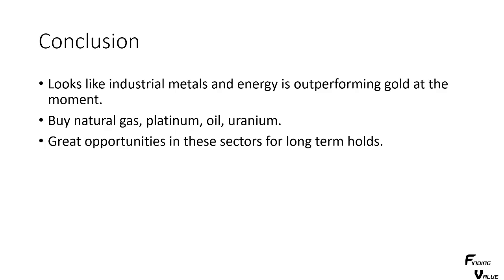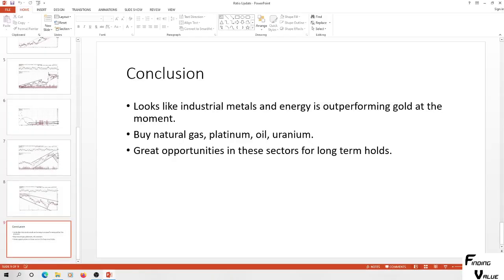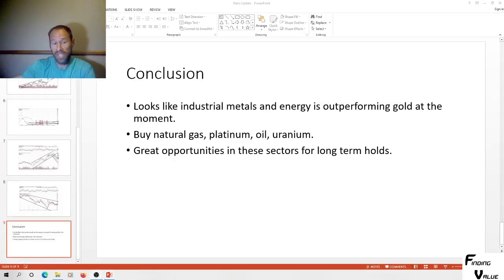What this is telling us is that we've got to start buying natural gas, platinum, oil, uranium, the base metals. We've got to get on it. This is it. Our opportunities are here. We've got great opportunities in these sectors for long-term holds. These ratios are all supporting evidence that the ratios are compressing against gold and that we're getting purchasing power gains through our investments in all of those sectors. The move has already started and it's seen through the ratios, it's seen through the prices of the actual producers. It's all coming.